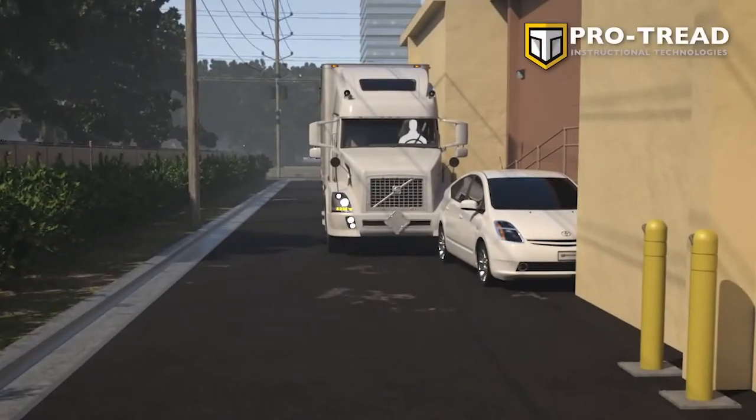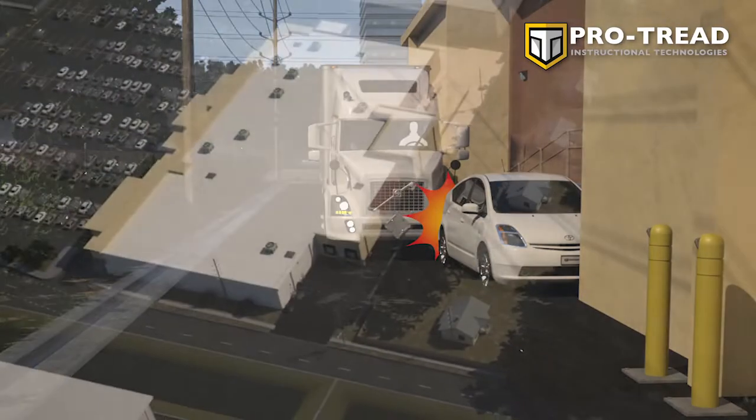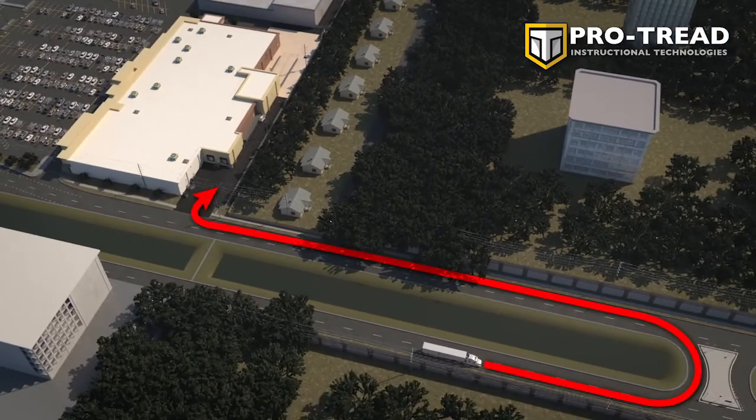When pulling into a delivery area, fixed-object collisions are a frequent but avoidable event. Here's a location with both a challenging entry and exit. Notice a U-turn is required to approach the right-hand turn for entry to the unloading area.